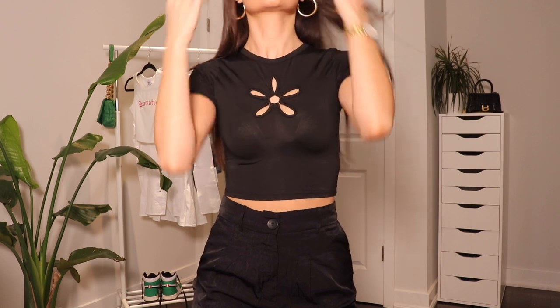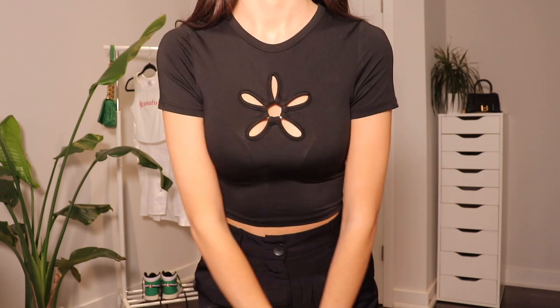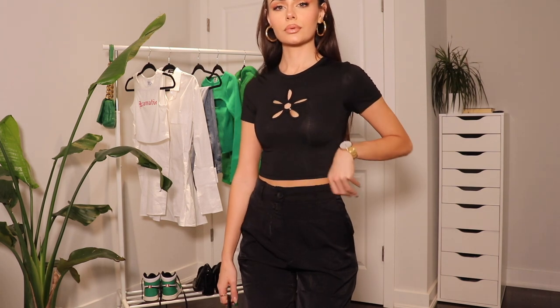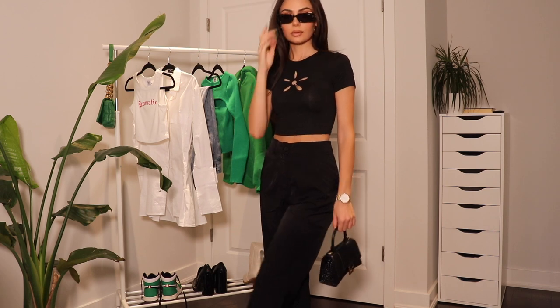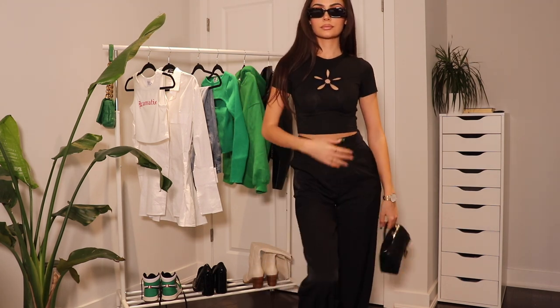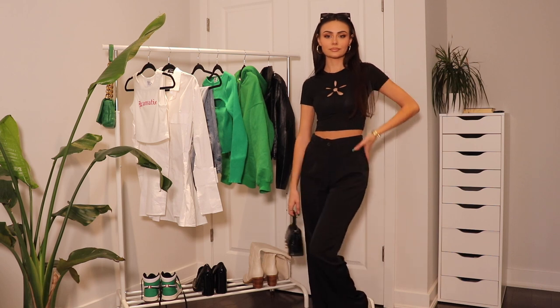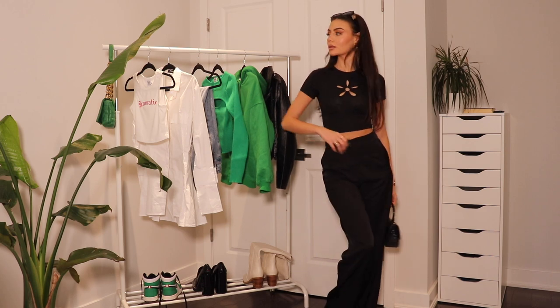Now let's get into the pieces. The first piece I want to talk about is this crop top I'm wearing right now. This is the Alina top in black. I absolutely love this — it's so unique because of this cut out detail. A unique piece like this just elevates any outfit. It's also really flattering, and the material is very slinky and form fitting. I'm just wearing it with some black flowy pants, but I think this could be styled so many different ways. I would love to style it with some leather pants and either a sneaker or a heel to dress it up.